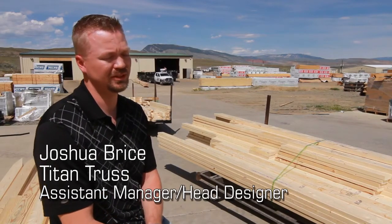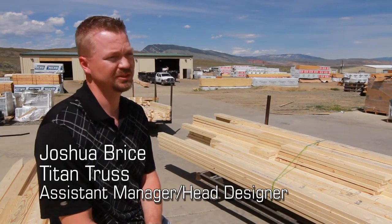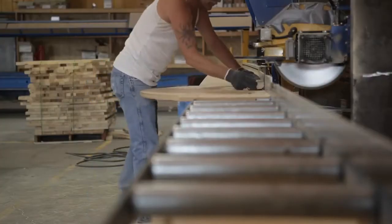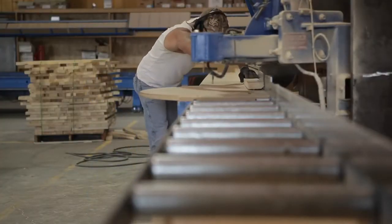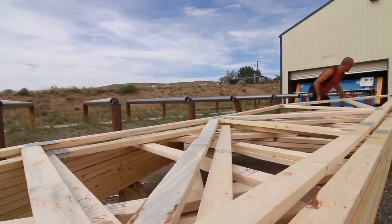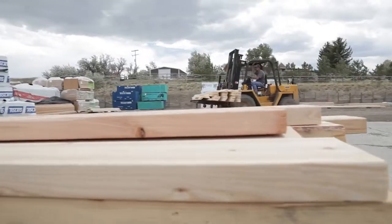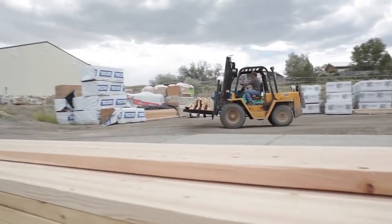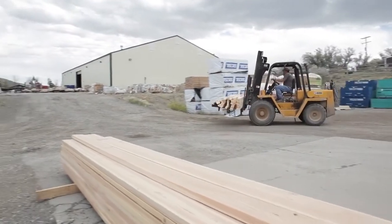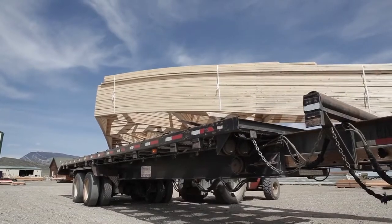Here at Titan Trust we build roof trusses and floor trusses, and we also produce sheds and laminated pole barn poles for the agricultural community around here. In 2013 we're averaging about 60 houses a month and about 15 other types of jobs such as pole barns or commercial projects.